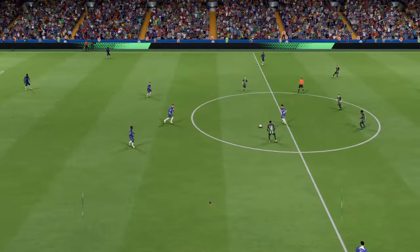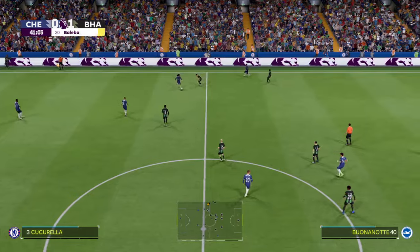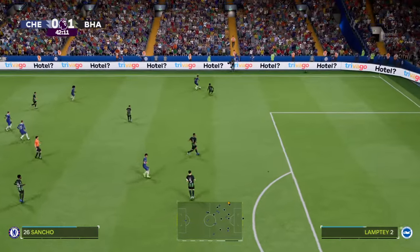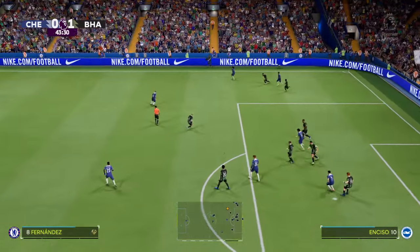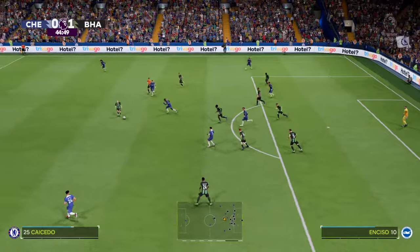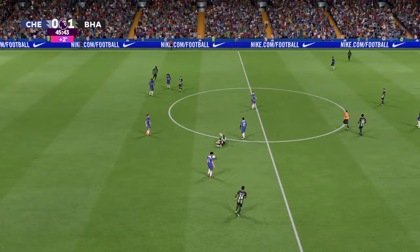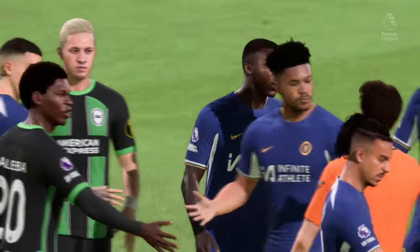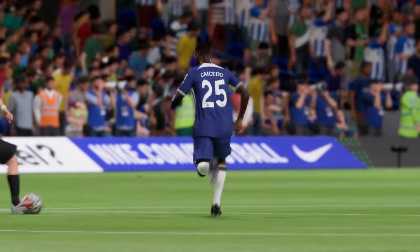Chelsea get the game restarted — they'll be disappointed to have conceded. Marc Cucurella involved, as is Sancho, looking to put the cross in. And that's where it ends with possession lost. Counter attack coming — and that's a foul, the sort of tackle that could mean further trouble. And there we are — yellow card. Well, you could tell by his body language, he knew a card was coming there.